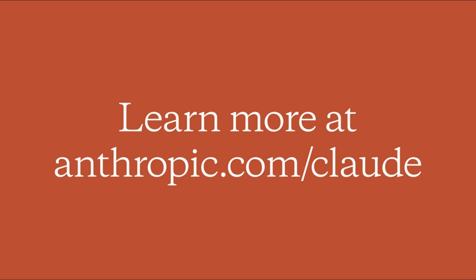We're excited to see what you, our customers, can do with these advanced Claude III capabilities.